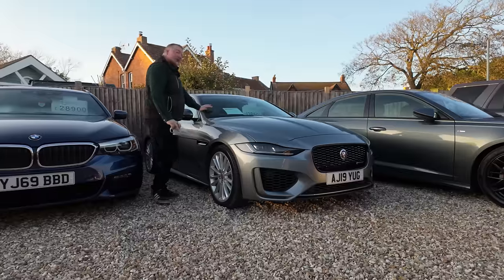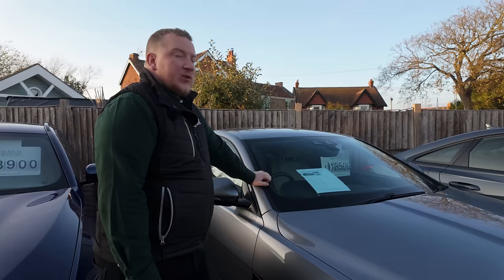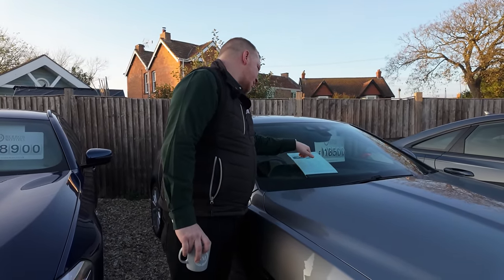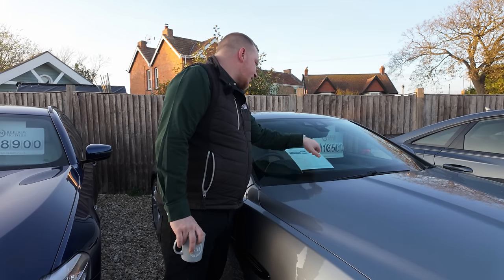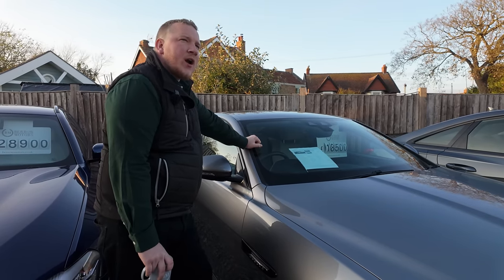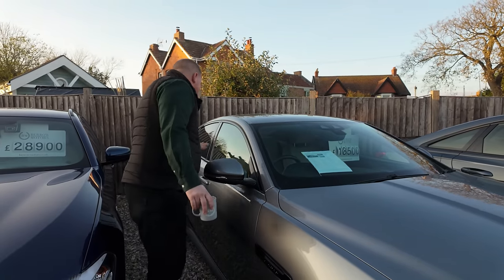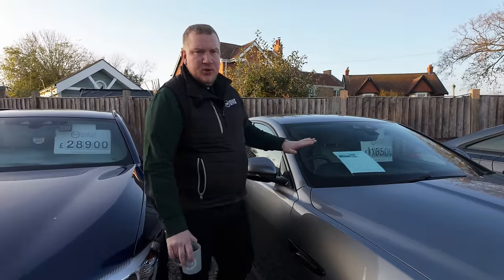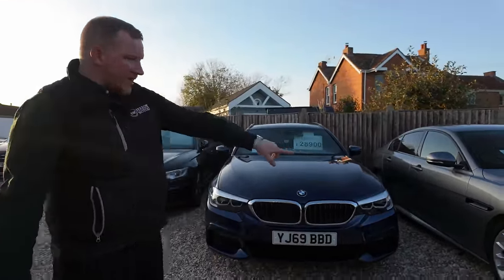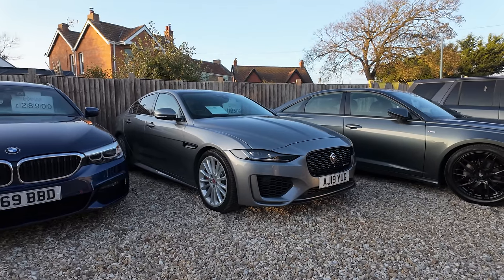Jaguar XE — this came in part exchange against another Jaguar XE, which was a Jaguar XES with the 3-litre supercharged engine. This one is a 2-litre petrol automatic, 39,000 miles. I think this one ended up being worth more than the other one — the guy wanted the supercharged one and we ended up with this. They're both really nice cars. Not been in stock long — a couple of weeks at most. The wheels could probably do with a little refurb, but otherwise a very nice car.